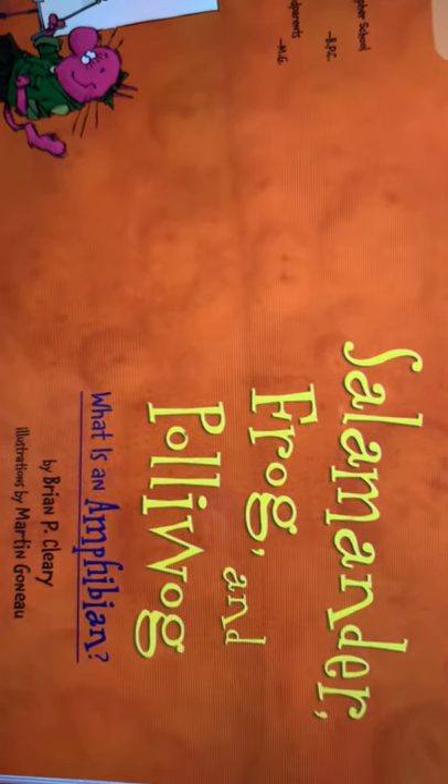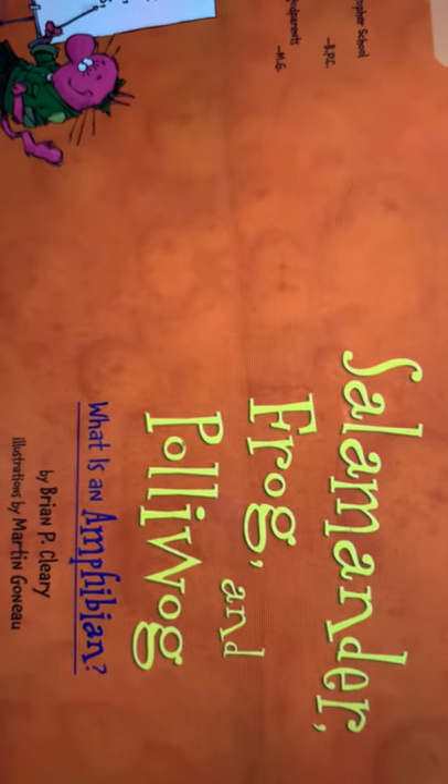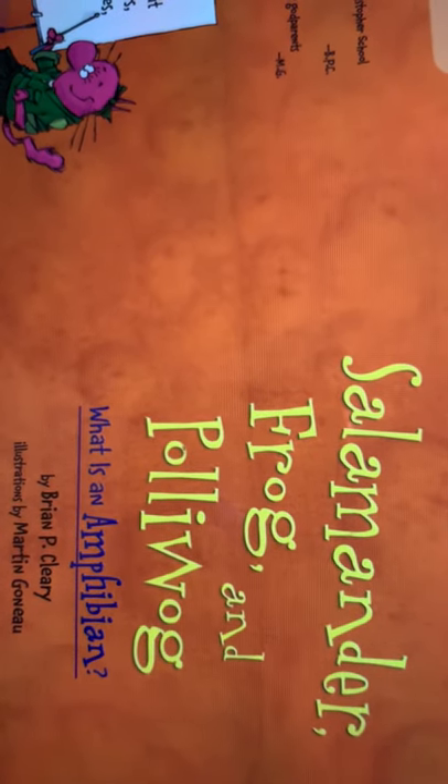Salamander, Frog, and Polliwog by Brian P. Clearly. Illustrations by Martin Garnier.